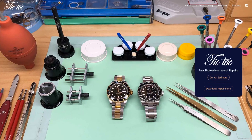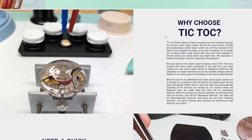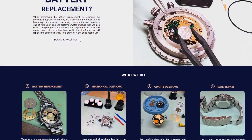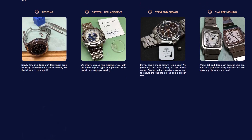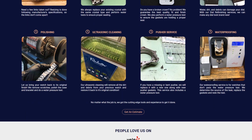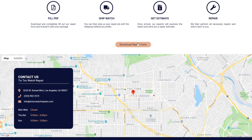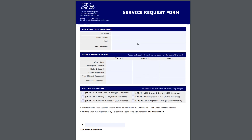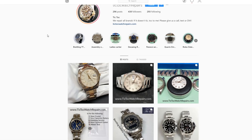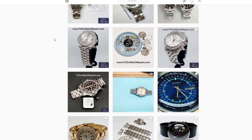This video is sponsored by TikTok Watch Repair — a friendly and professional watch repair center located in the heart of Los Angeles, California. Specializing in modern watches and chronographs, no repair is too big or too small for the certified technicians. Visit TikTokWatchRepairs.com to download the service repair form or select the get an estimate button. They have all five-star ratings on Yelp.